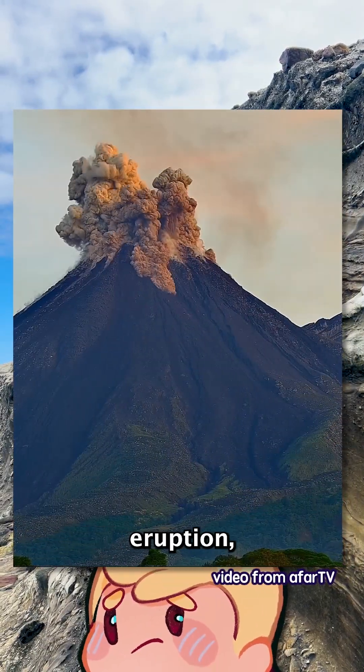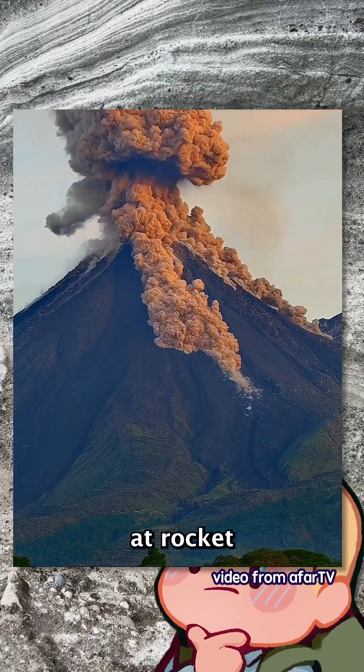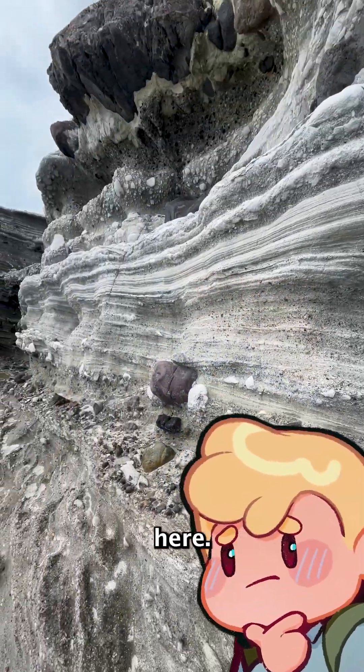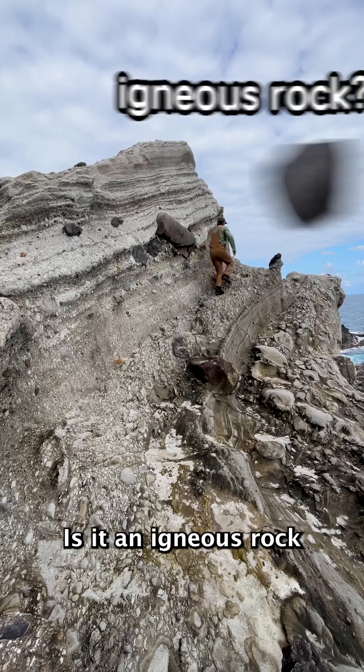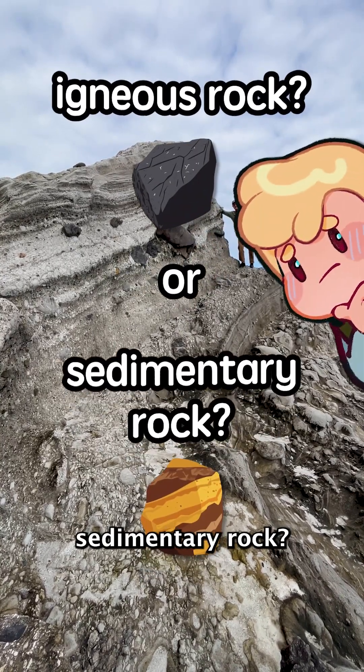Picture an explosive volcanic eruption — volcanic ash and lava raining down at rocket speeds, settling out here in layers, but its components are straight from the volcano's mouth. So, is it an igneous rock or a sedimentary rock? What do you think?